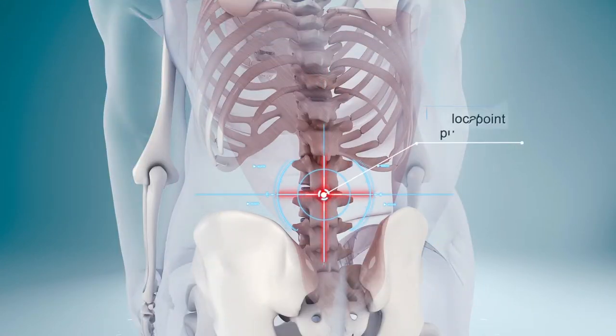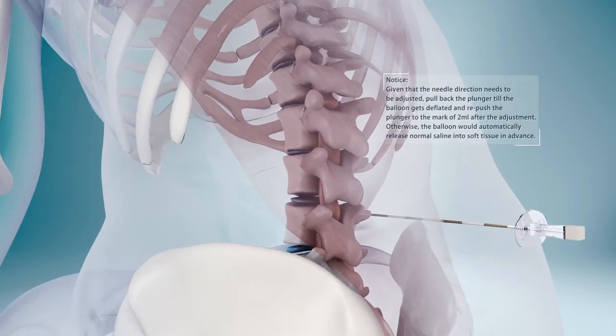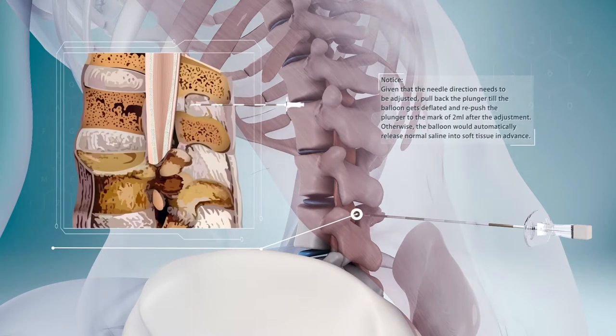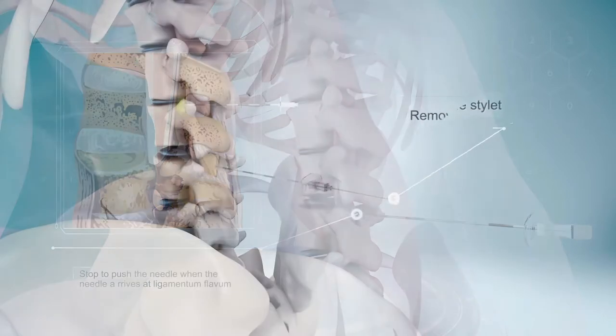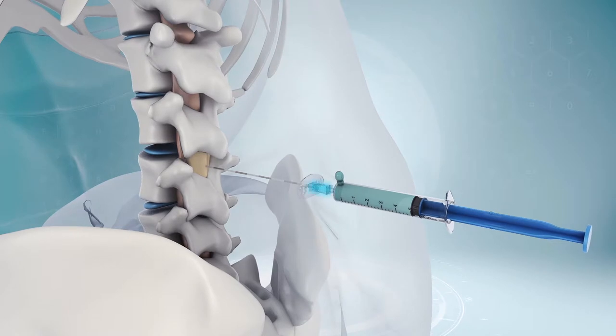First, locate the puncture point. Puncture with the epidural needle. Stop pushing the needle when the needle arrives at the ligamentum flavum. Remove the stylet and connect the prepared syringe with 5 ml normal saline to the epidural needle tightly.